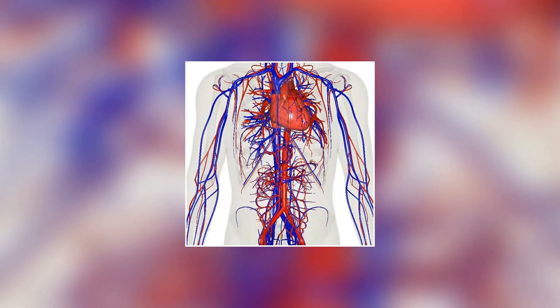Blood vessels are not all the same size. There are tiny capillaries that are just a few microns in diameter and large arteries that can be several inches wide. And did you know that if you laid out all the blood vessels in your body end to end, they would stretch over 60,000 miles? That's enough to circle the earth twice!